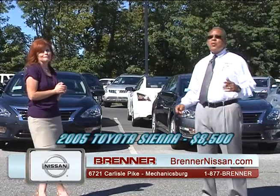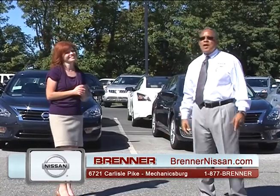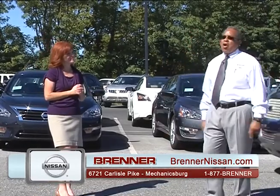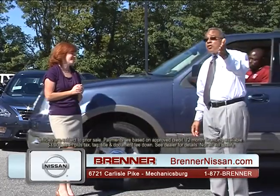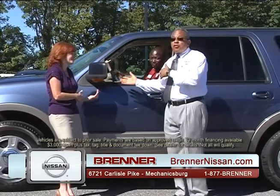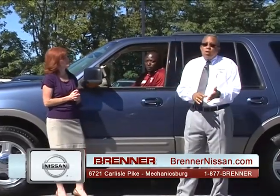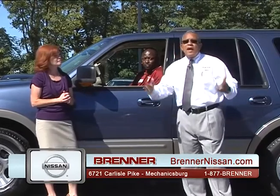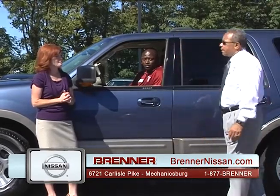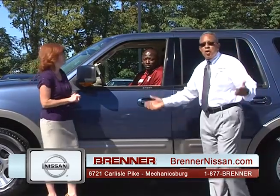You don't even need a job — we'll get you a car. For those on disability, social security, or fixed income, we can handle that for all of you. Come on in and we will get you in a car.